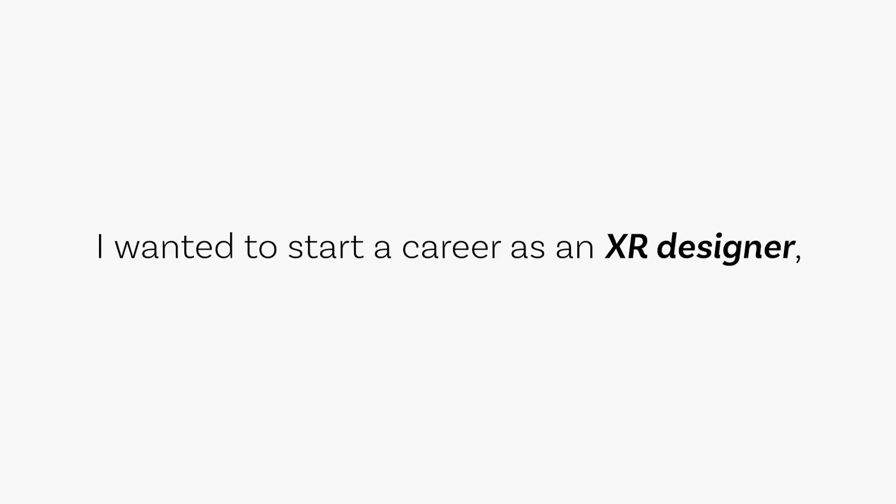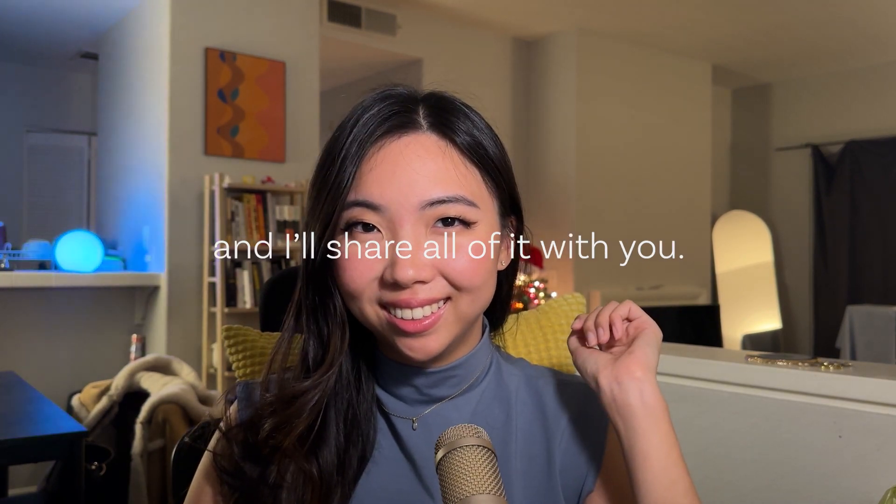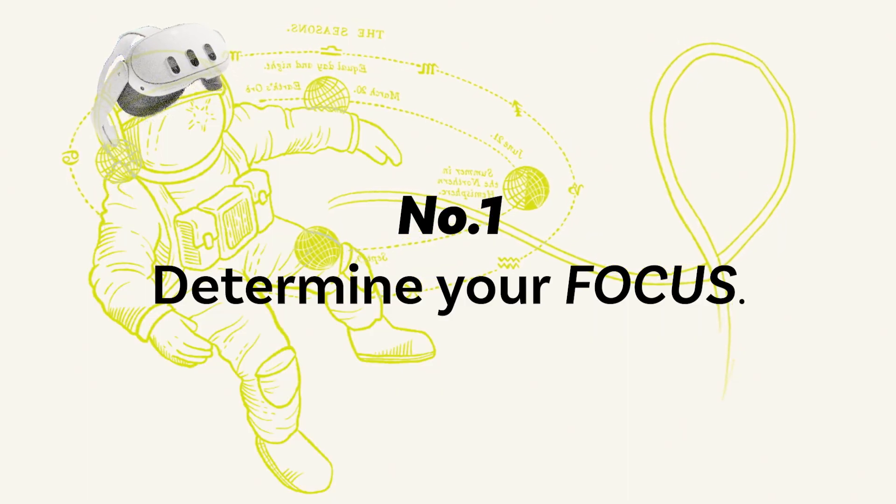I wanted to start a career as an XR designer, but I didn't know where to begin. Here's what I found and learned, and I'll share all of it with you. Number one: determine your focus.